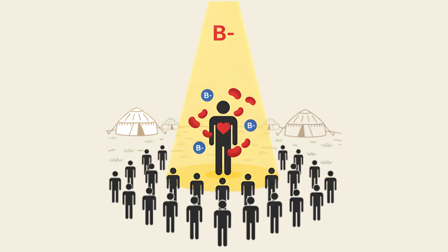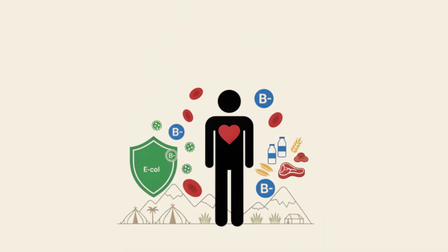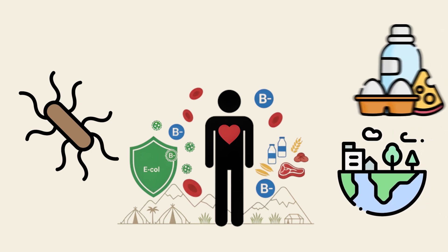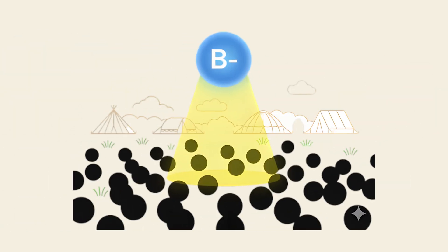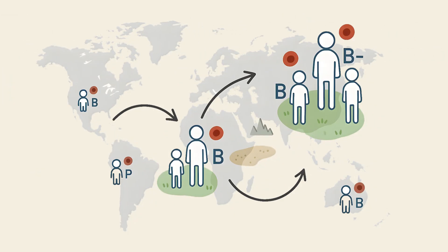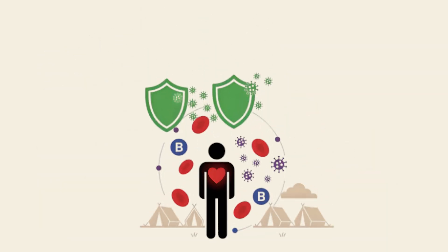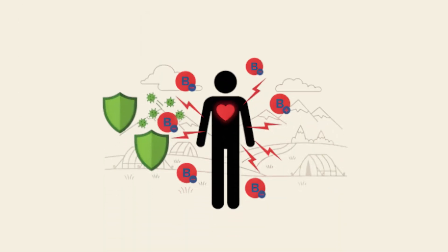B-negative. B-negative is one of the rarest blood types, found in only about one percent of the global population. It shares the nomadic heritage of B-positive, arising among Eurasian nomads with resistance to some E. coli strains and adaptability to changing environments and dairy-rich diets. But the absence of the RHD factor further narrows its distribution, contributing to its extreme rarity today. Type B likely spread unevenly across ancient populations, with higher concentrations in parts of Asia and lower representation in Europe and the Americas. Some studies suggest that B-negative carriers may show altered responses to certain bacterial and viral infections compared to other groups, reflecting subtle evolutionary trade-offs in immunity.